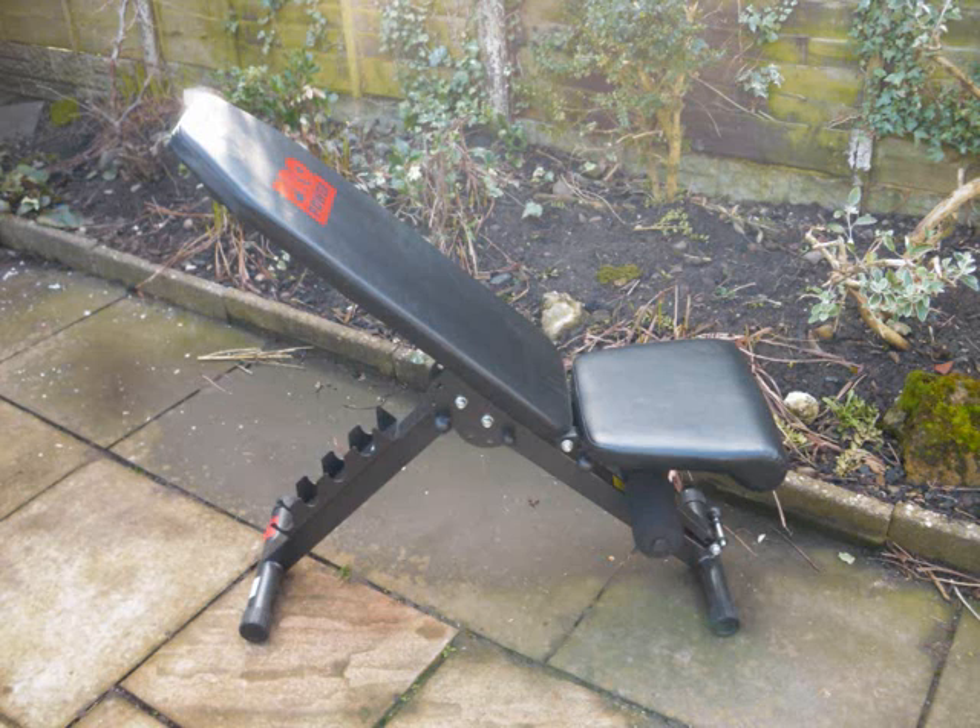But one thing you must notice with it is that the incline does not go straight up, which is a bit of a disappointment really. If you want to do shoulder pressing seated, it doesn't go bolt upright — so that's the thing to take note. But it's a good bench and for the money, very good.